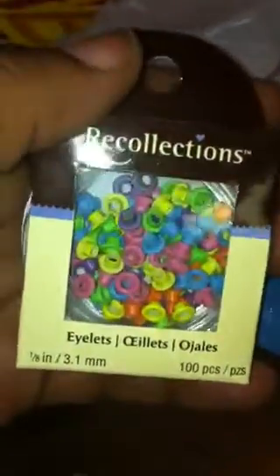Then I also picked up these neon colored eyelets — there's a hundred pieces in each pack. I want to do a nail design with these on my daughter's nails, and I picked up two of those for graduation.